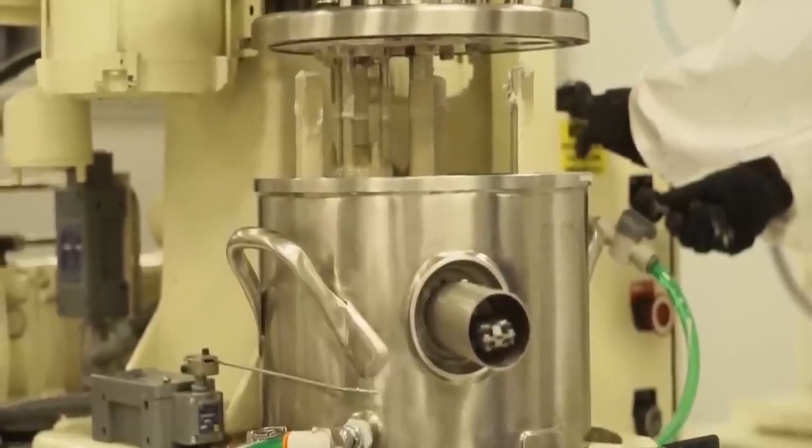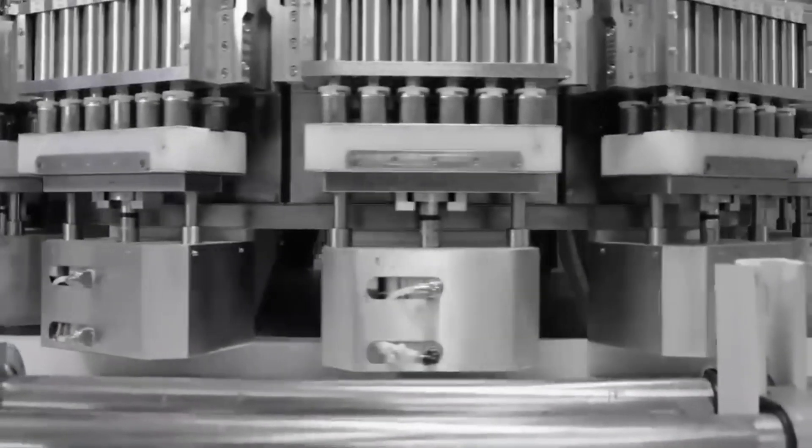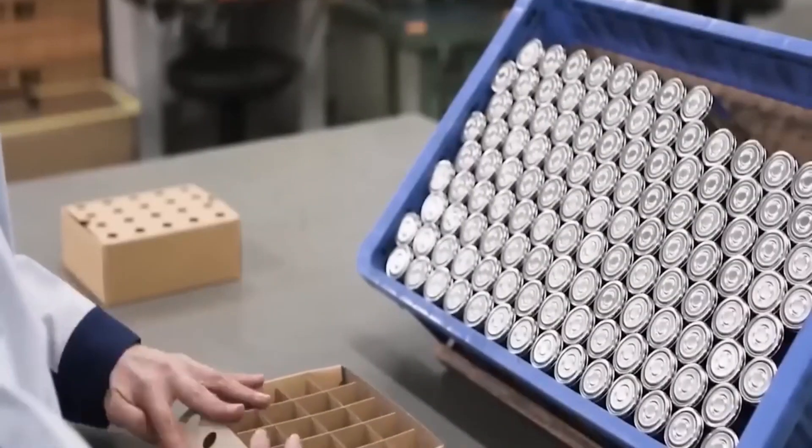A 20-layer battery cell — it sounds like something out of a science fiction novel, but it's about to become a reality that could reshape the way we think about energy storage. Li-S Energy, led by the forward-thinking CEO Lee Finier, is on the brink of unveiling a technological marvel that promises to redefine the very essence of battery technology.